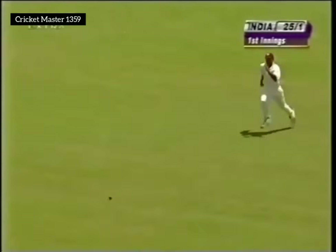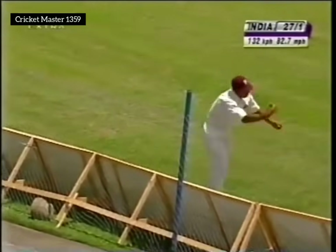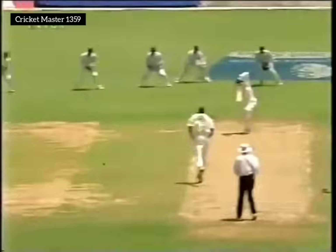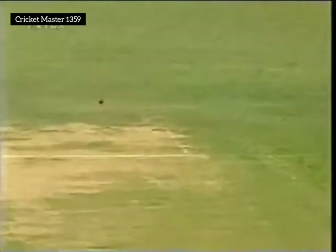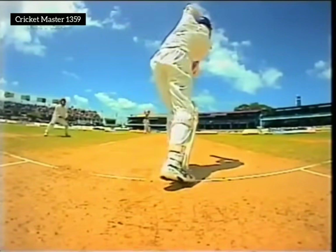Fine shot. Nicely hit through the line — a slightly overpitched delivery there from Dillon, and Bangar dealing with it nicely, coming forward. Bangar not caught in his crease — just a bit too full in length there from Mervyn Dillon. He has the idea right though: keep the ball reasonably well up to the bat, but that was just a bit too much up. Good shot though.